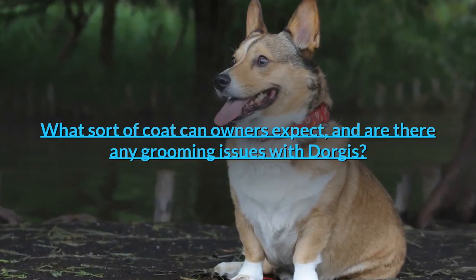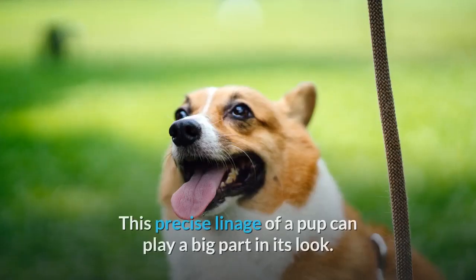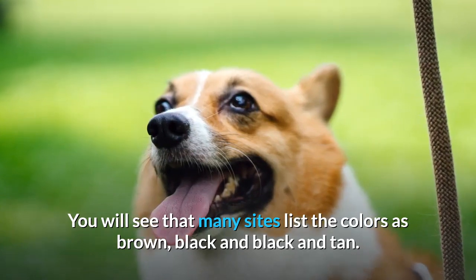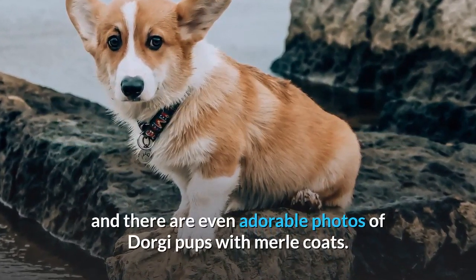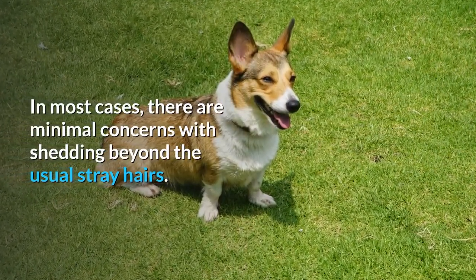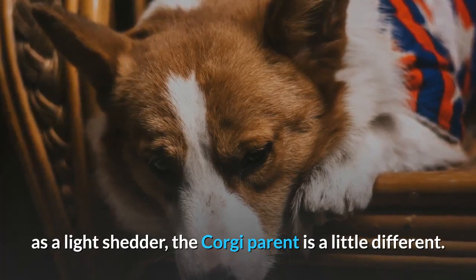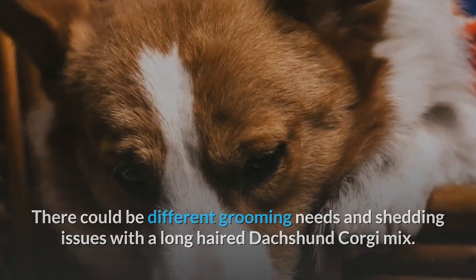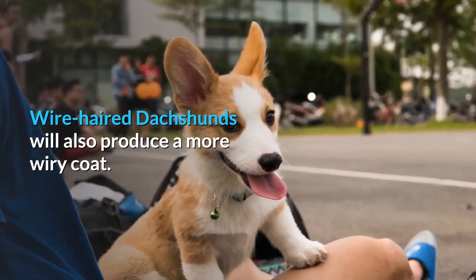The coat type will depend on the parent dogs, and this precise lineage of a pup can play a big part in its look. Many sites list the colors as brown, black, and black and tan, but many retain the redder colors of the Corgi, some have white bellies, and there are even adorable photos of Dorgi pups with merle coats. In most cases there are minimal concerns with shedding beyond the usual stray hairs. However, it should be noted that while the Dachshund is seen as a light shedder, the Corgi parent is a little different. There could be different grooming needs and shedding issues with a long-haired Dachshund Corgi mix. Longer hair will need to be brushed and maintained, and wire-haired Dachshunds will also produce a more wiry coat.